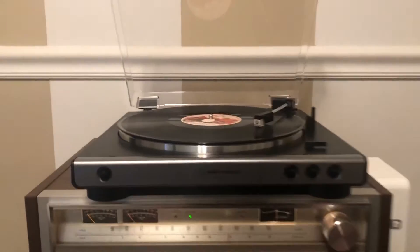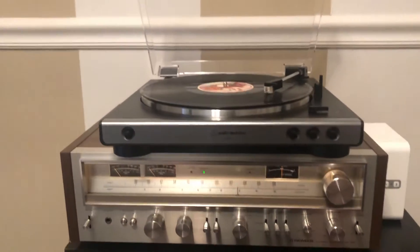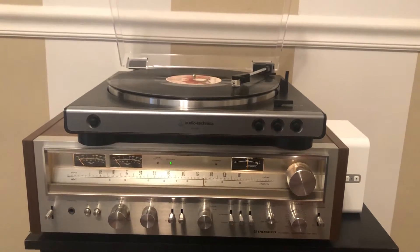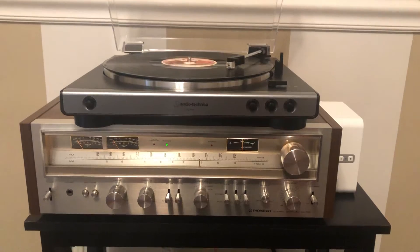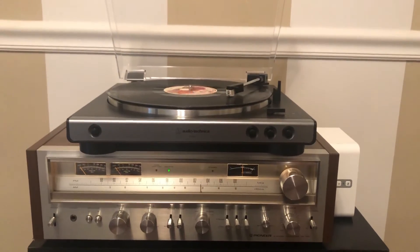So you can see the phono section works just fine. The FM section works as well — I've demoed it, though I don't have an FM antenna connected right now. I'll be putting this unit on eBay. If you have any questions please let me know, and good luck bidding. Thank you.